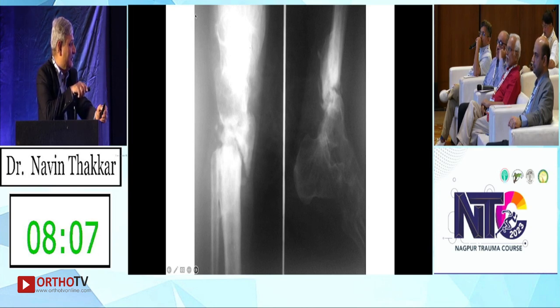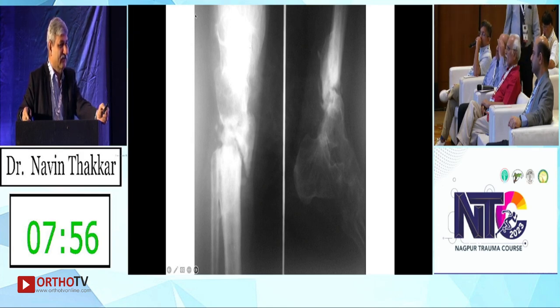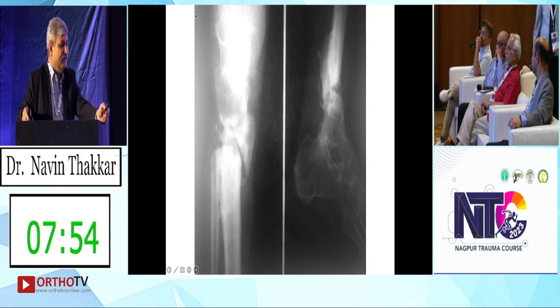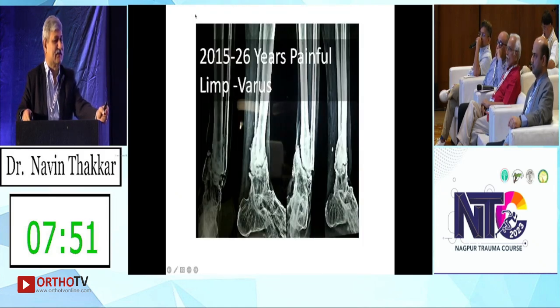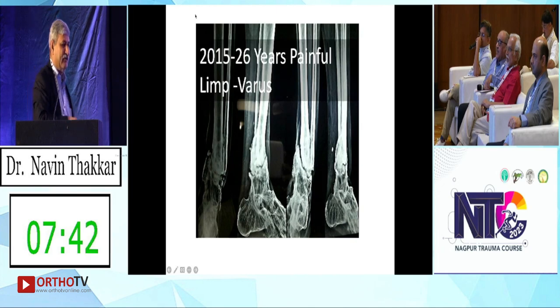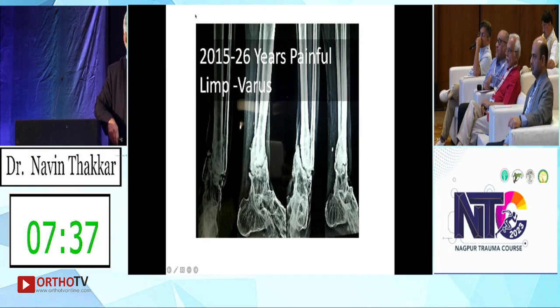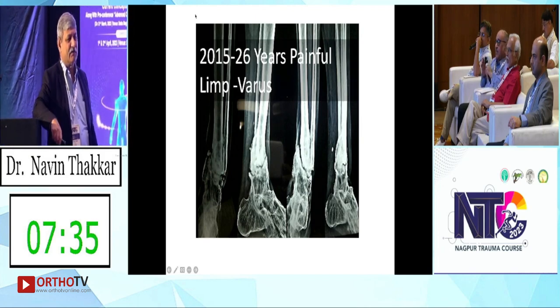Everything is a non-union here. Small fragments have united. The fibula has nothing here. So this is a painful non-union. When it presented to me in 2015, it had been six years of painful limb. The patient was walking very painfully — almost bedridden.